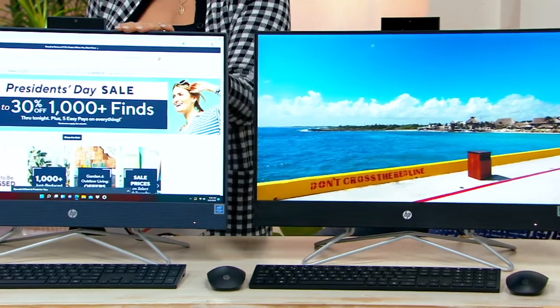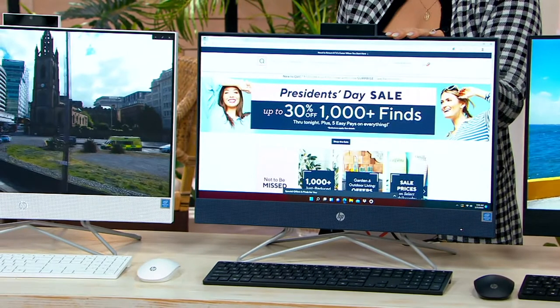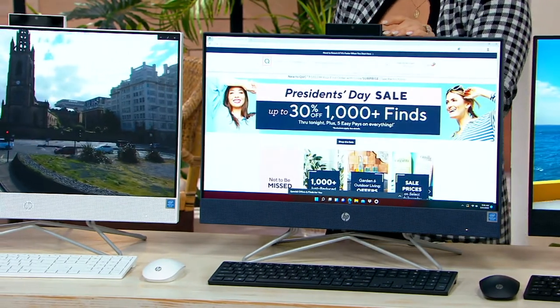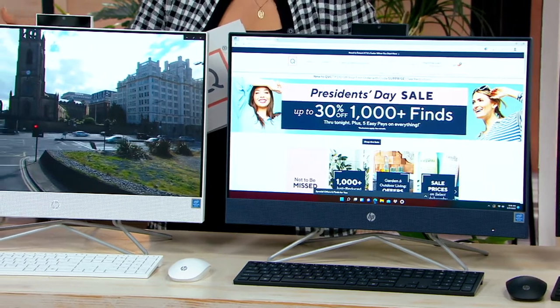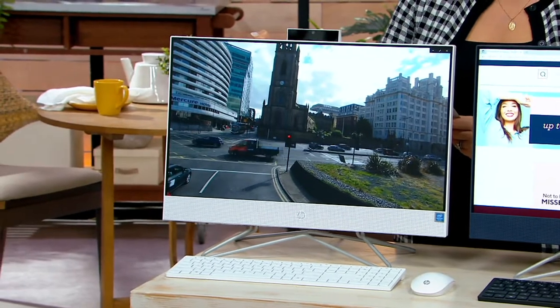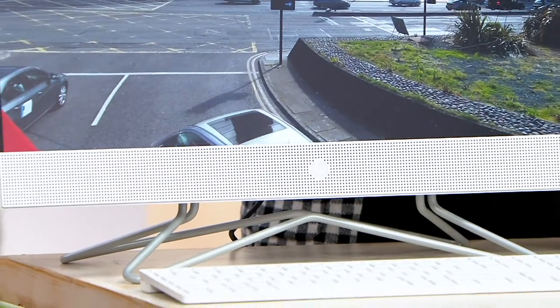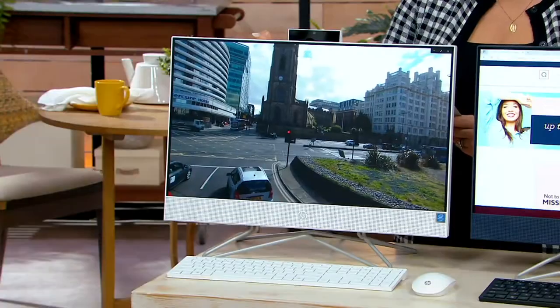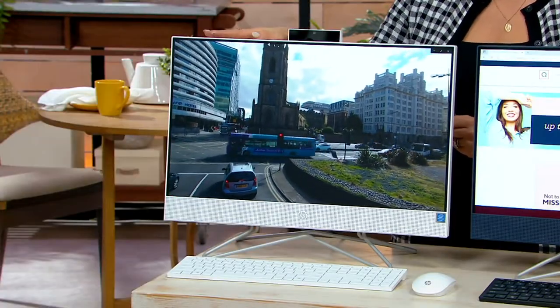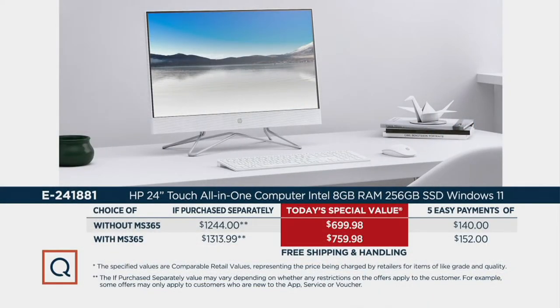Then we have the blue choice, which is really pretty — available only in advanced order, either without 365 or with. And the most limited option is this gorgeous sleek white, available in advanced order only and only without Microsoft 365. You can add 365 on later, but it will be a $70 extra charge instead of the $60 we're offering today.